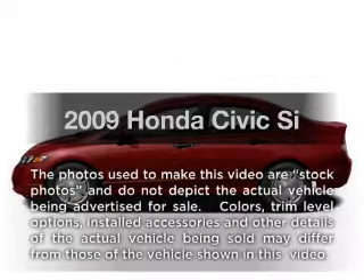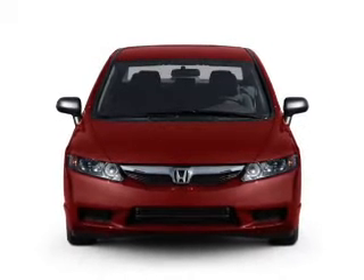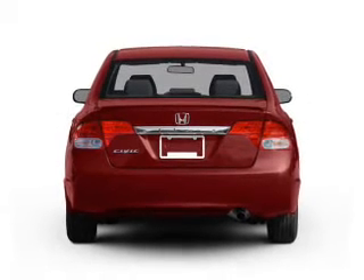Introducing the 2009 Honda Civic — everything you need under one roof with this great vehicle. With an efficient four-cylinder engine that gives you more control with its manual transmission, the anti-lock braking system will keep you safe on the road.